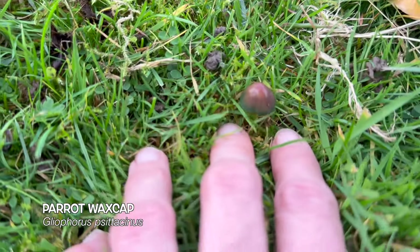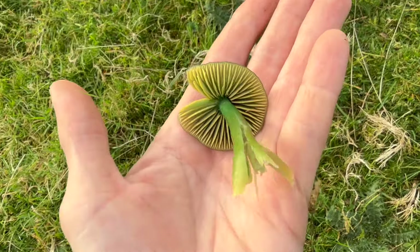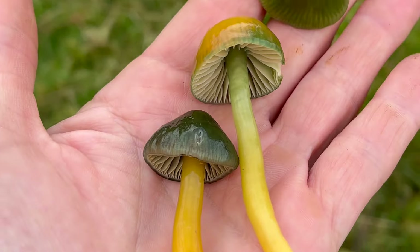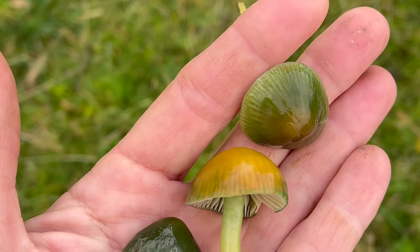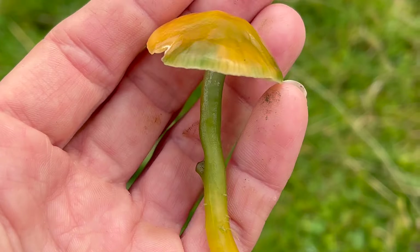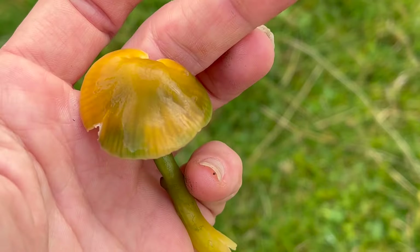There are loads of parrots on this field and this is probably everybody's favourite wax cap, because it's got these beautiful colours that kind of range from green to yellow to blue to red. It's really easily identified by its sticky texture — if you're ever unsure you can give it a little touch, and if it feels sticky or tacky and has got these beautiful colours, then it's probably going to be the parrot wax cap.